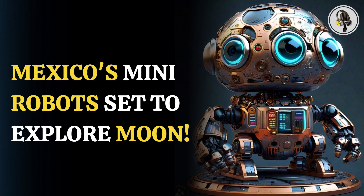During their month-long mission, the nanorobots will take first-ever lunar plasma temperature, electromagnetic, and regolith particle-size measurements, according to a UNAM article on the project published earlier this month.